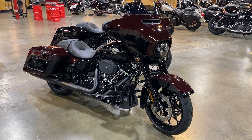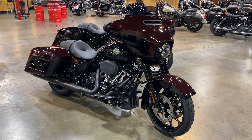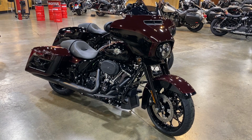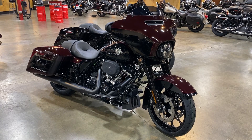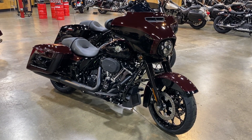Hey Riders, we are looking at the 2022 Harley Davidson Street Glide Special. This is the color Midnight Crimson, two-tone with vivid black.